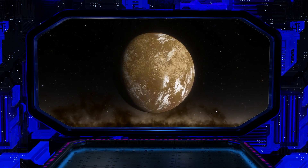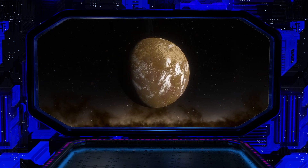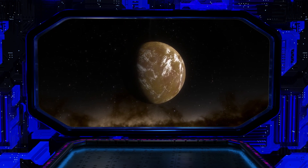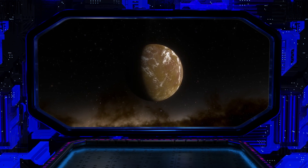It could be a rocky world like ours, or a water world covered in a global ocean, or even a gas giant with no solid surface at all. The only way to find out for sure is to observe it more closely with future telescopes.